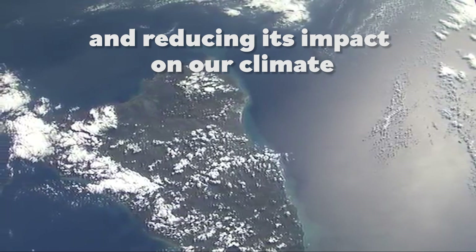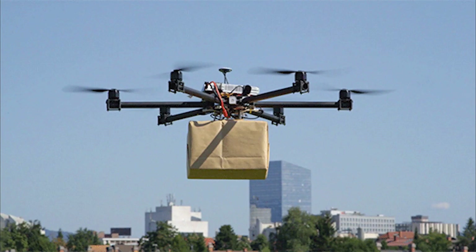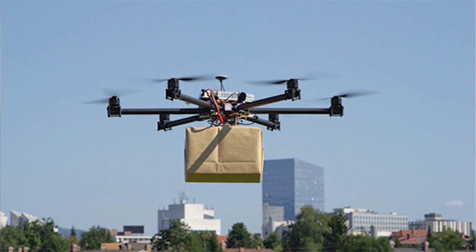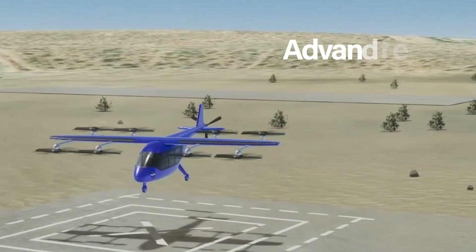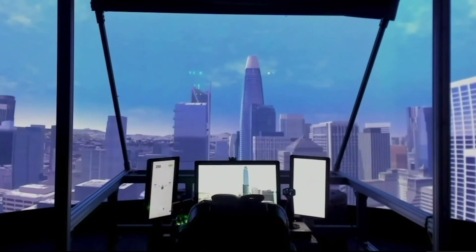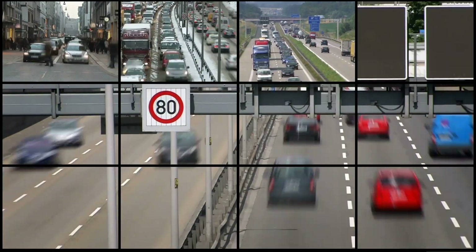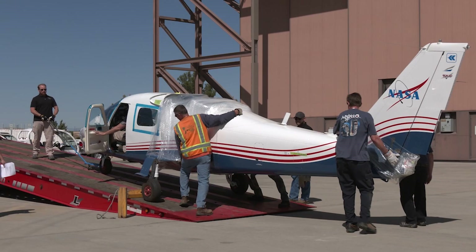We are working to reduce the carbon footprint of aeronautics. Whether it is traveling for work or for vacations or getting things delivered, aeronautics plays a role in that. One of the things we're looking at is called advanced air mobility — an air taxi that would commute from a rooftop downtown into a neighboring suburb or to the airport, reducing commute time and running fully on battery power.